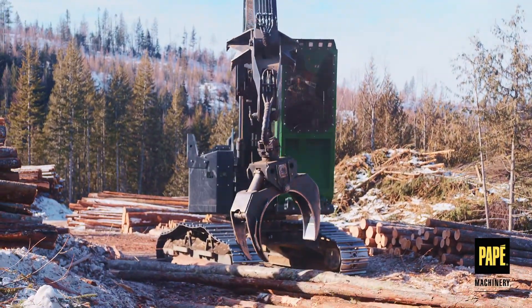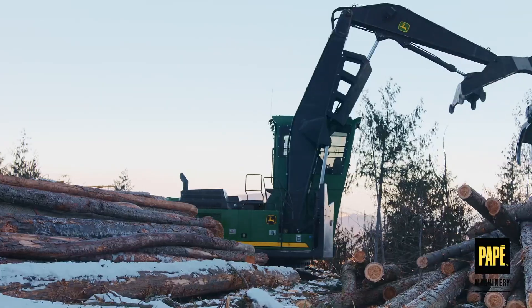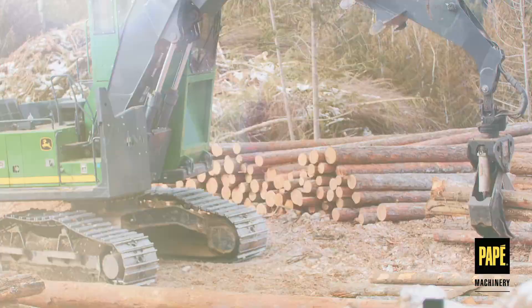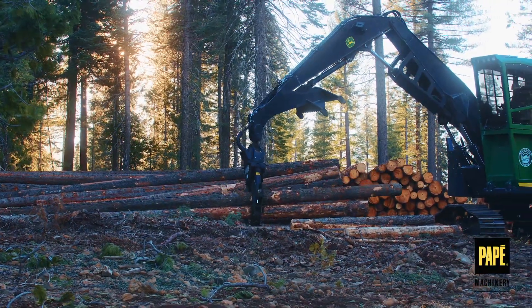John Deere's swing machines are reliable, easy to maintain, and feature comfortable cabs to reduce operator fatigue. Their powerful hydraulics and long boom arms allow them to lift massive trees with ease. We offer multiple swing machine models so you can find the right equipment for your job site.